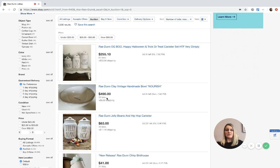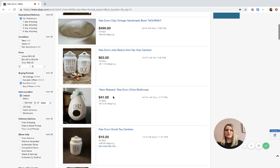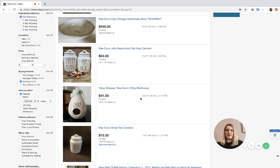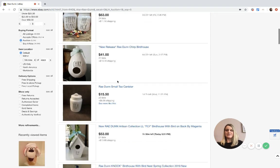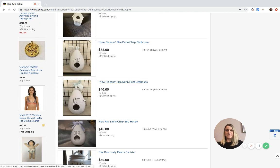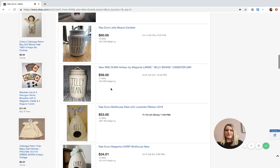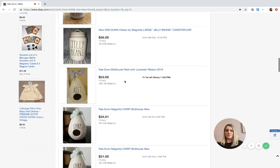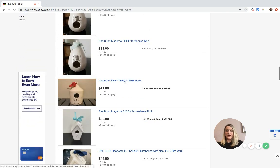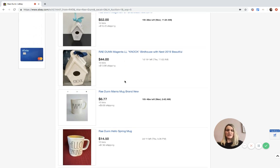Here's one that's a handmade Bolo that says 'Nourish' - 490 guys. Jelly beans hip hop - this is Easter related, it's at $63, so not huge. There's a little chirp birdhouse that's a new release. The birdhouse seems to be popular right now, and with Easter around the corner people are grabbing those jelly beans ones too.